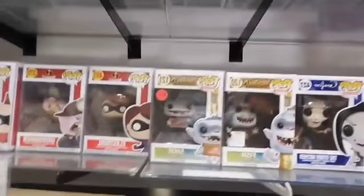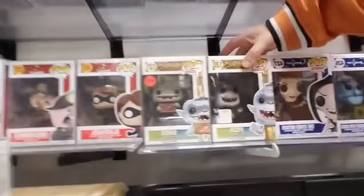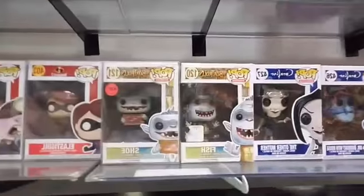Box Trolls — Shoe and Fish. These are definitely both vaulted. Shoe is in really perfect shape at $25, Fish is just $10. Coraline — we have Other Mother.